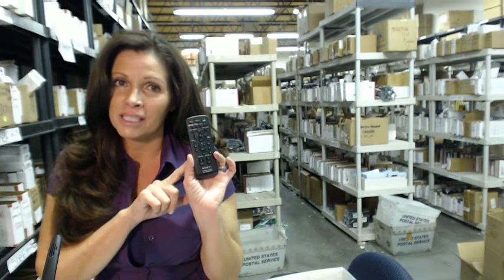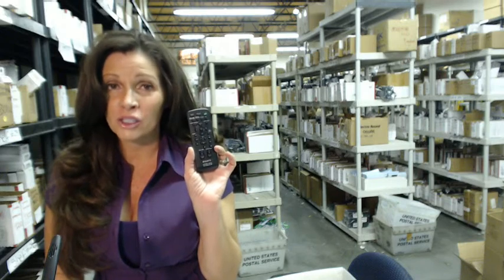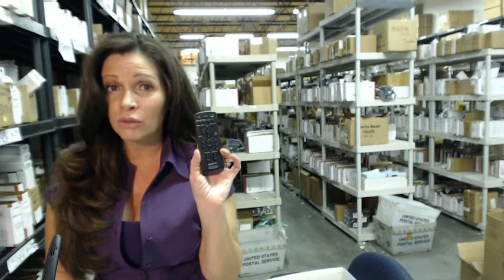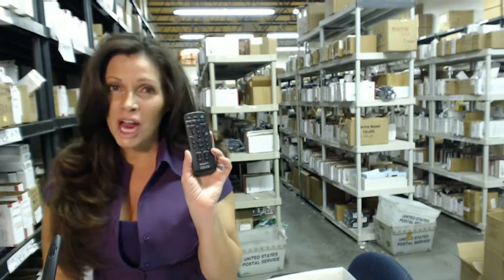So whatever you need, whether it's this one or something else, it'll ship today or next business day. And the great thing about our remote controls is that they're brand new — they're not used or refurbished and they're not universal, which means you don't have to program any codes into these.